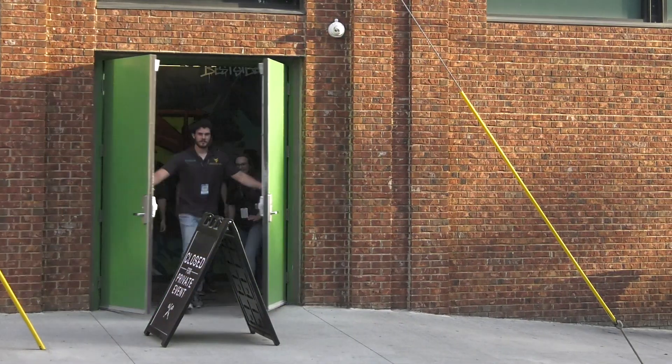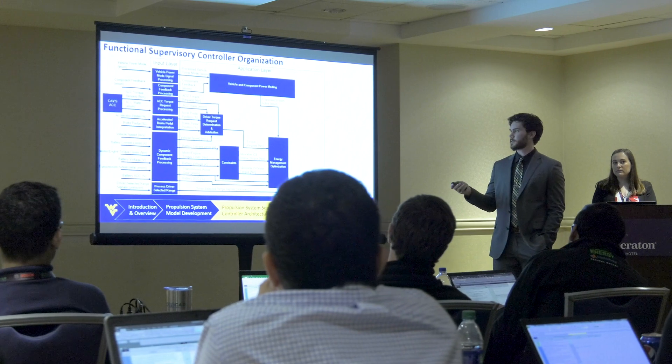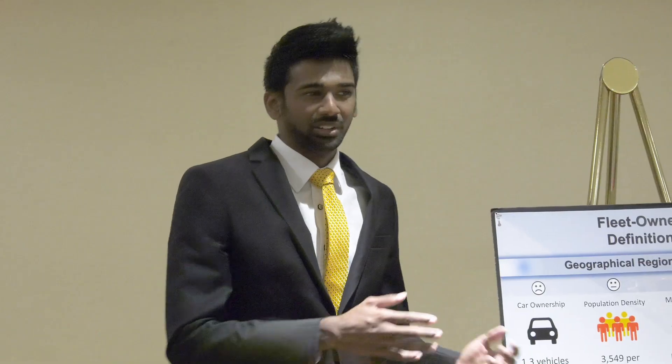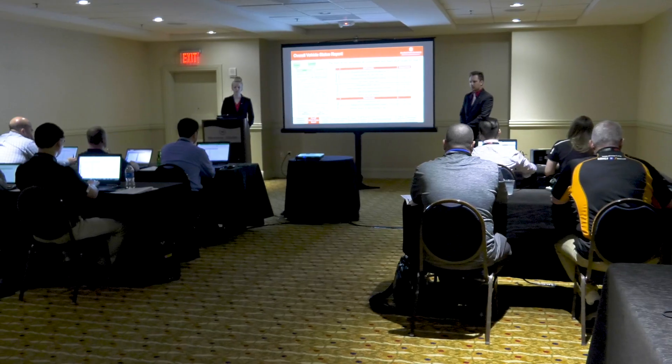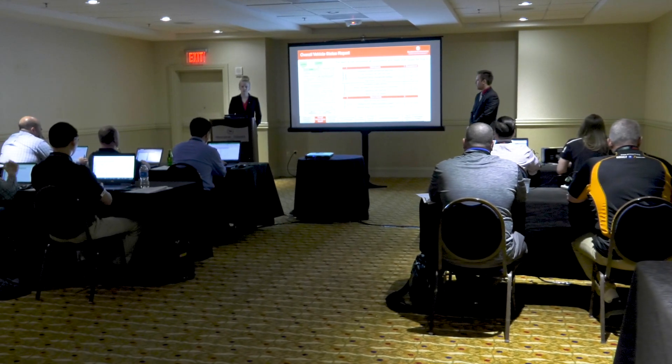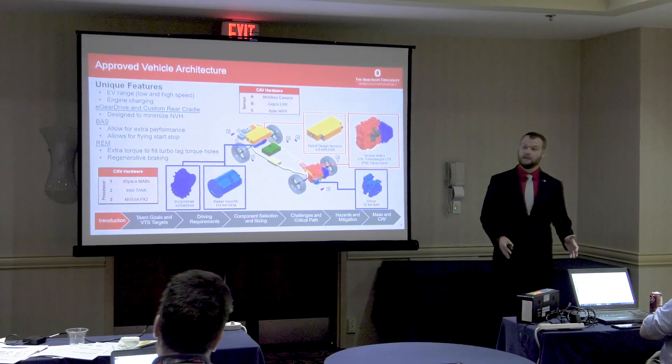As a judge, I'm looking for high quality work and a lot of understanding as well. I want to see that teams have really put a lot of effort and thought into the systems that they've designed, that they've considered limitations or considered trade-offs that they've had to make.